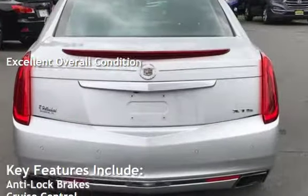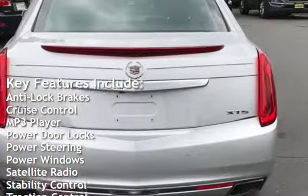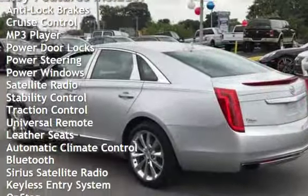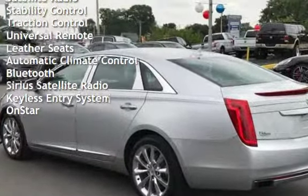Key features include anti-lock brakes, cruise control, MP3 player, power door locks, power steering, power windows, satellite radio, stability control, traction control, and universal remote.